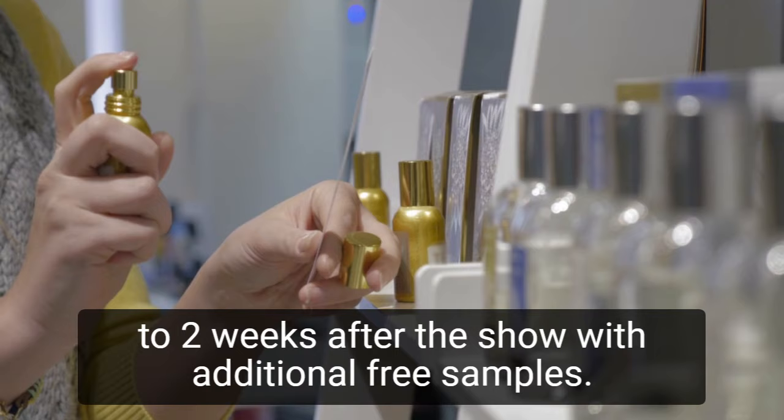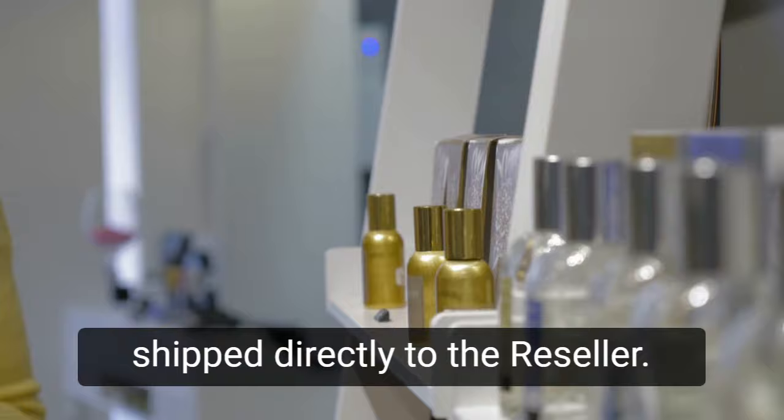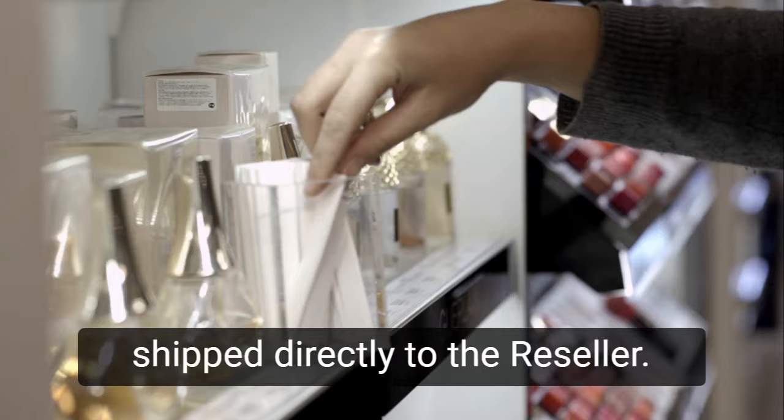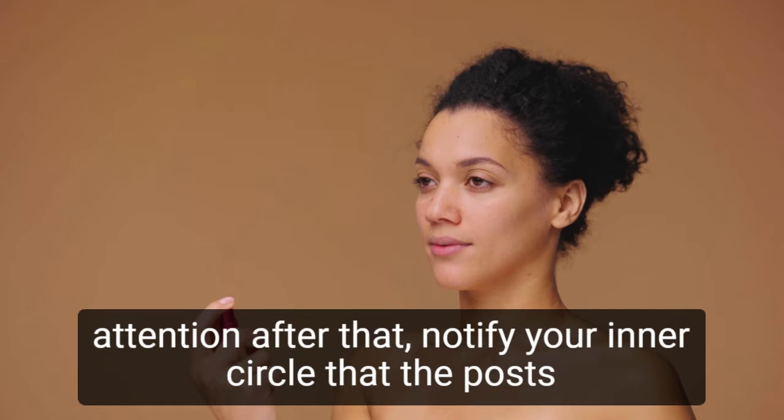Fill any show orders as soon as possible by contacting the contracted mass producer, placing the order, and having it shipped directly to the reseller. You may want to enlist the help of friends and family members to help you promote your perfume line. Make a few shareable posts about your brand and new perfume scents, including images of your product, as images are what often catch people's attention. Notify your inner circle that the posts are ready to be shared.